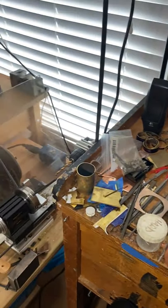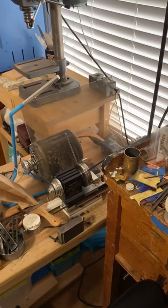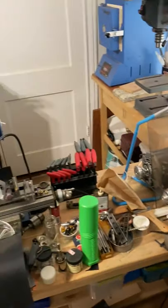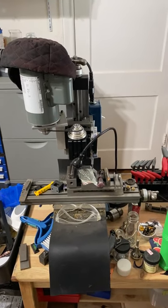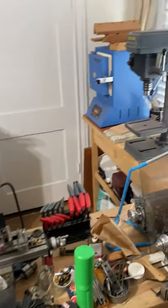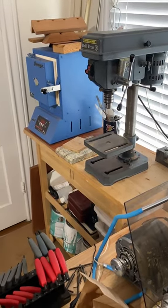I have a little mini lathe that doesn't get as much use as I'd like, and then also a milling machine which was part of a scholarship I got from HMAG, the Houston Metal Arts Guild. And then finally we have our little enameling kiln and a drill press.